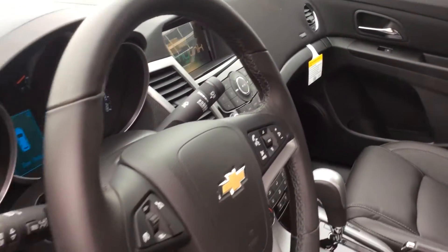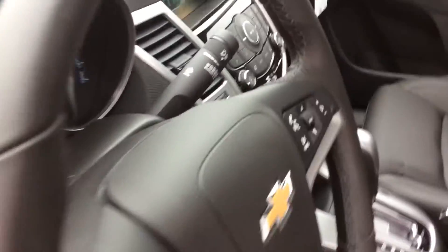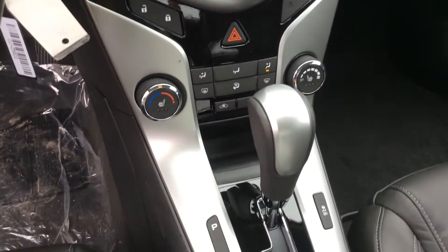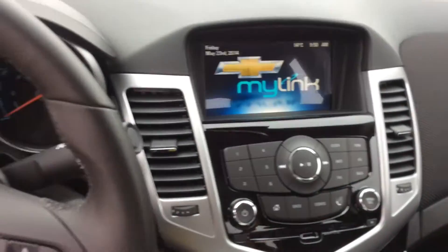You get a leather-wrapped steering wheel and shifter knob here with audio controls and Bluetooth controls. You also get the Chevrolet MyLink system — it's a coveted system. It's touchscreen, it's color, and gives you access to all your music and entertainment as well as your vehicle information.